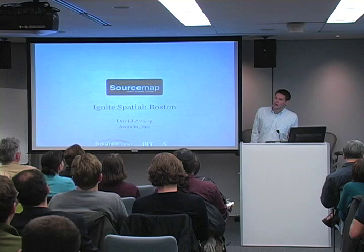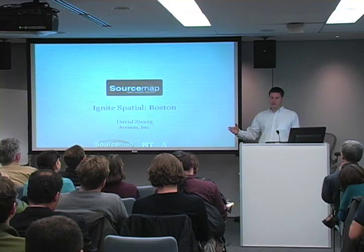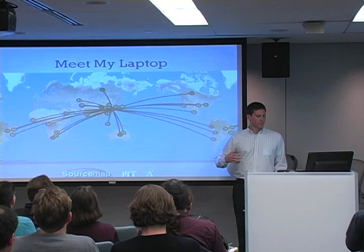My name is David. I am a software developer at Amincy Incorporated. I am working on the SourceMap project as part of a collaboration between the MIT Media Lab and Amincy's internal research and development program.